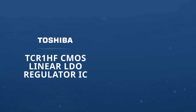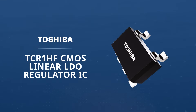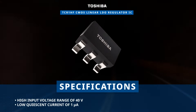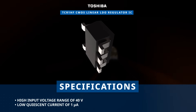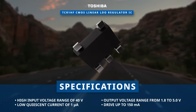Toshiba TCR1HF CMOS Linear LDO Regulator ICs are high-performance silicon monolithic ICs designed for power supply applications. With a high input voltage range of 40 volts and a low quiescent current of 1 microamp, these ICs deliver efficient power regulation. They also offer a wide output voltage range from 1.8 to 5.0 volts and can drive up to 150 milliamps.